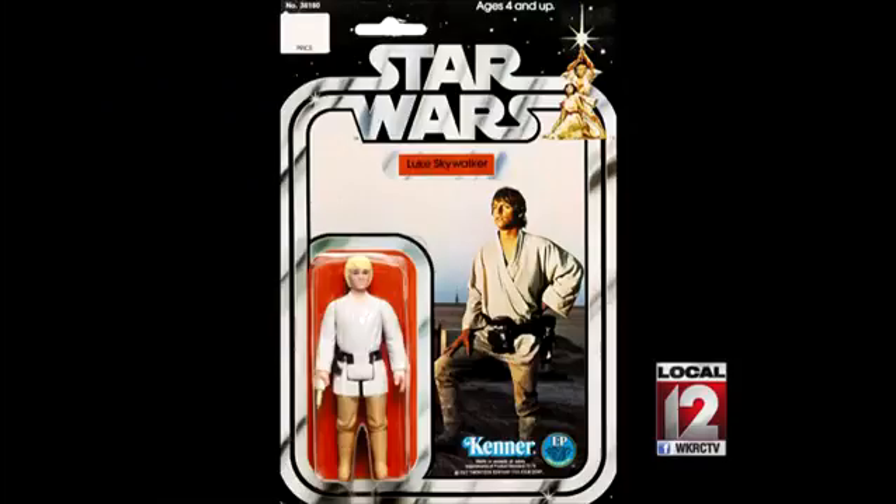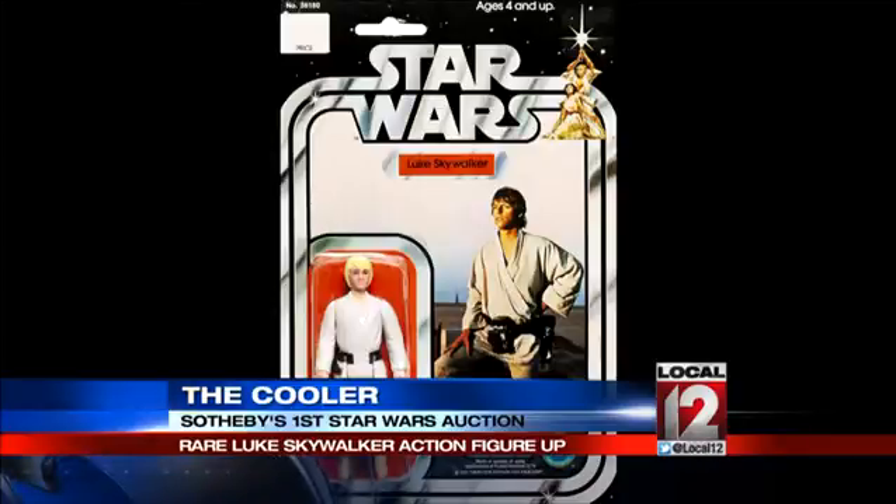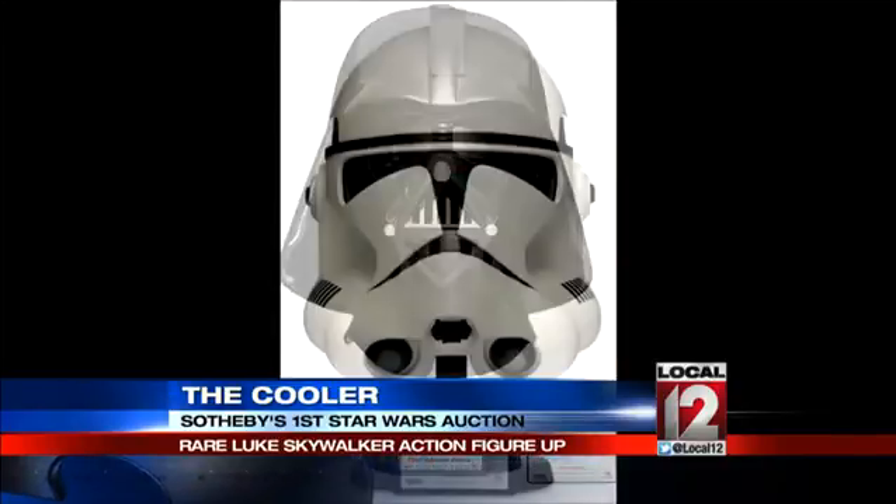Did you have a lot of Kenner stuff when you were a kid? There is this Luke Skywalker action figure — only 20 of these have ever been seen before. There's some kind of issue with the lightsaber, but it's estimated to sell for $12,000 to $18,000.